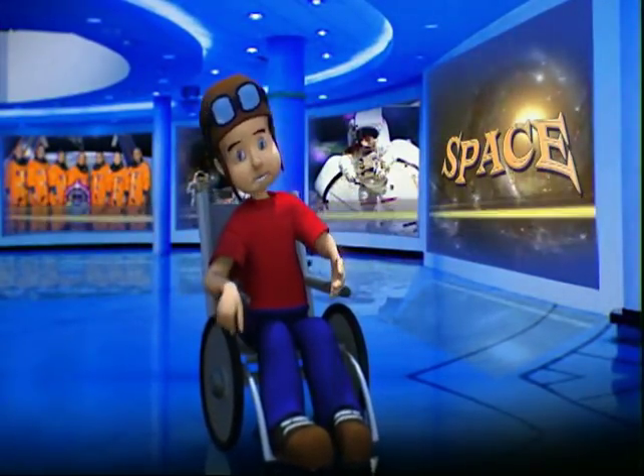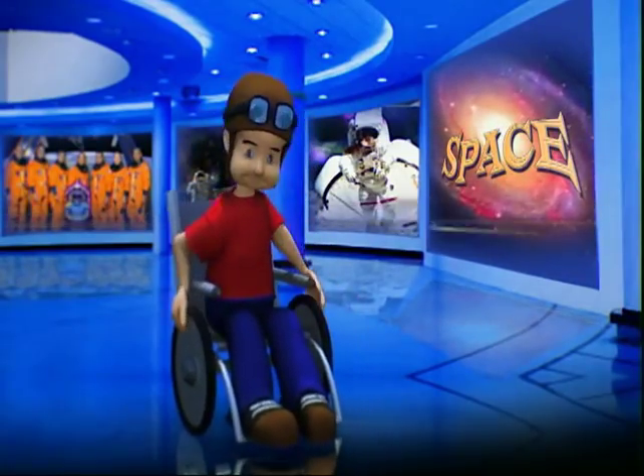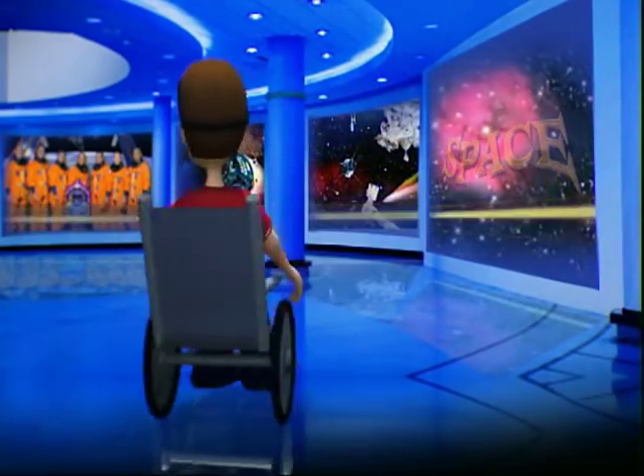Welcome to the exciting space exhibit. My name's Fernie. Boys and girls, would you like to take a journey that is out of this world?